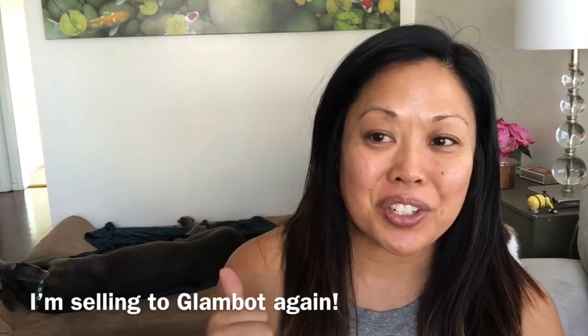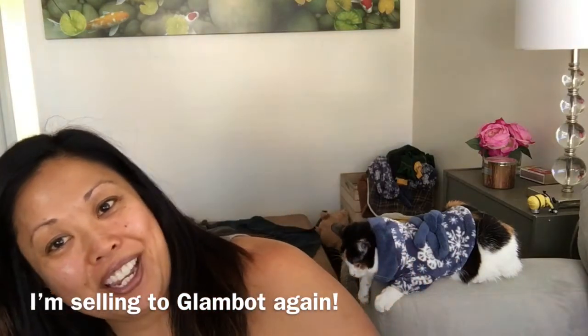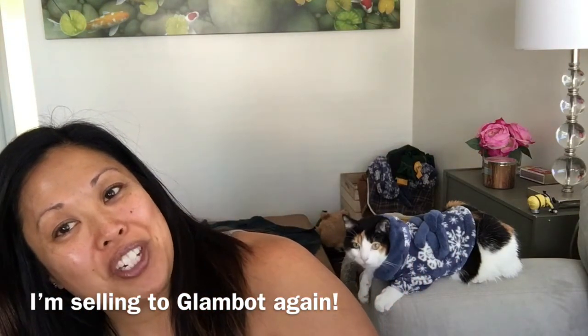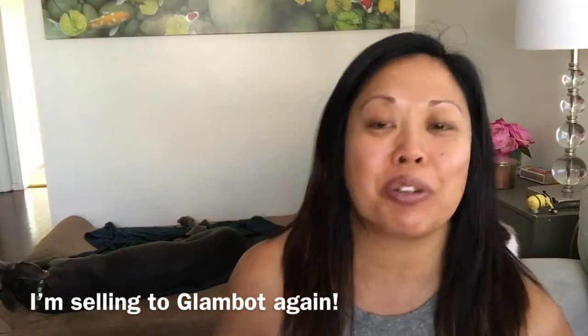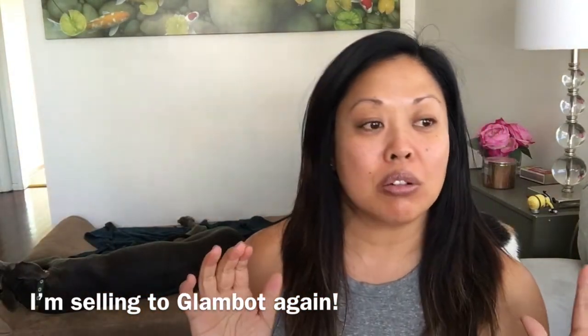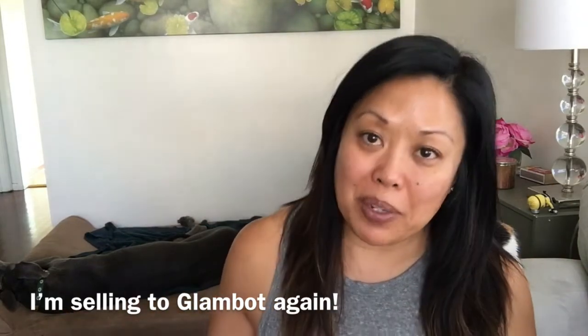Hey everyone, it's me Kat. Sam's here too and we have another special guest — it's Ripley in her holiday pajamas. But that's not what we're here to talk about; we are going to give a review on what happened when I sold to Glambot.